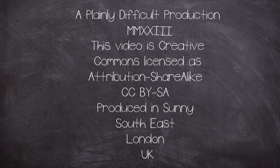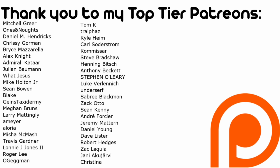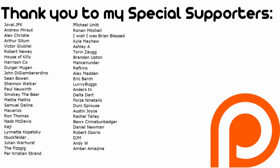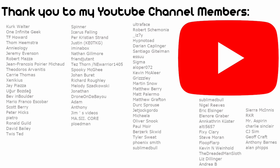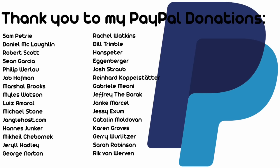This is a Plainly Difficult Production. All videos on the channel are Creative Commons, attribution and share-alike licence. Plainly Difficult videos produced by me, John, in the currently wet and windy corner of Southern London, UK. I have a second YouTube channel, Instagram and Twitter or X, so check them out for other random bits and pieces. I also have Patreon and YouTube members, so thank you very much for your financial support, and also for the rest of you for tuning in every week. Thank you for watching.